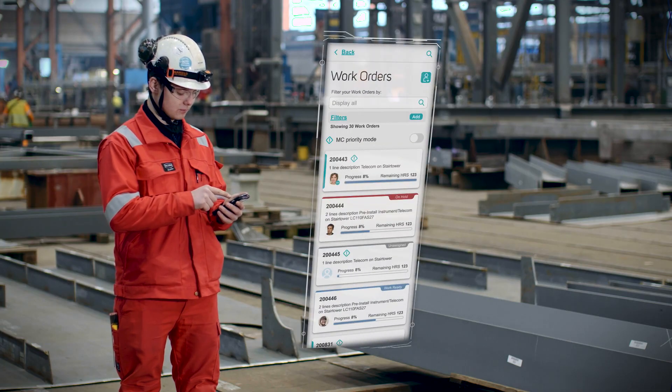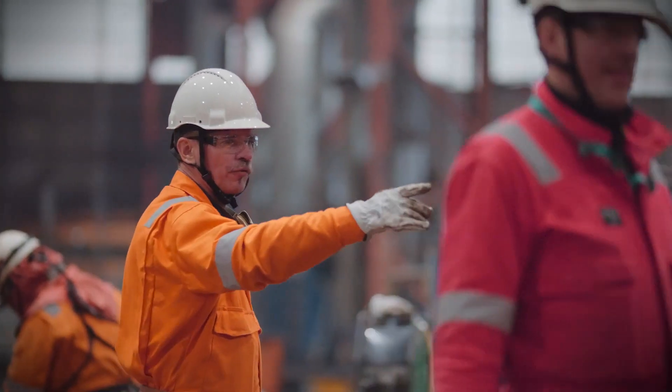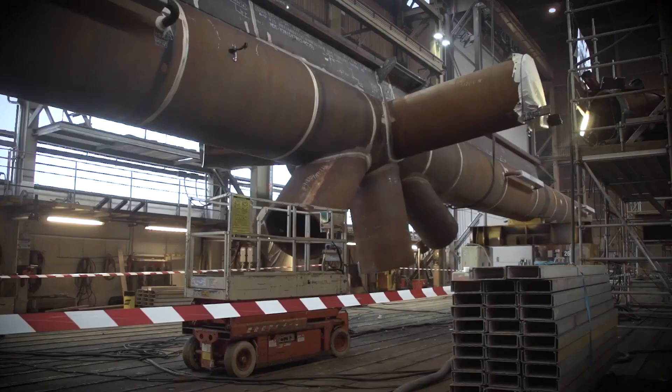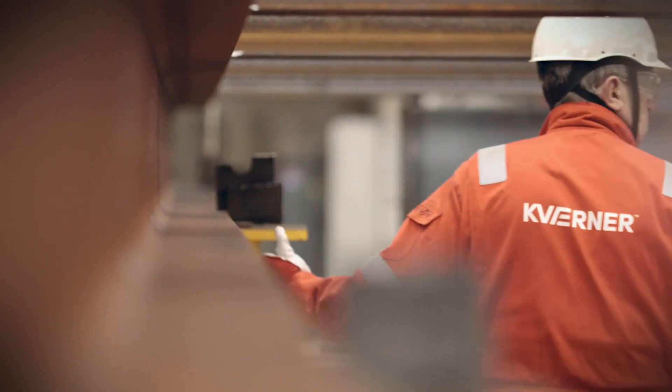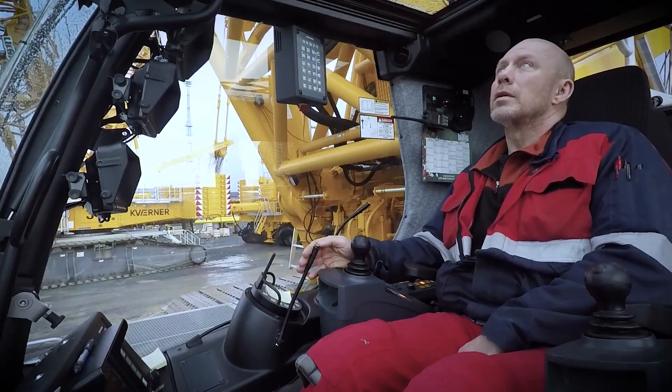What we want to introduce with the new application that we call D-Build is that all information that an operator and a foreman needs to perform the work is made available on an electronic device. That means you also transfer a lot of the responsibility directly onto the operators themselves, and you can also rule out some layers of the value chain.